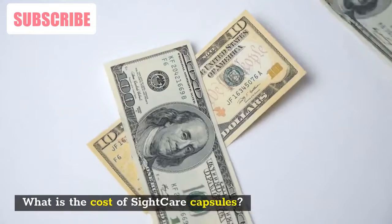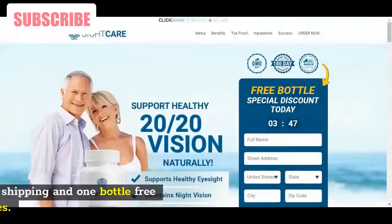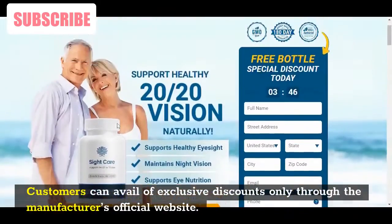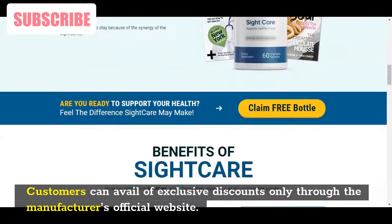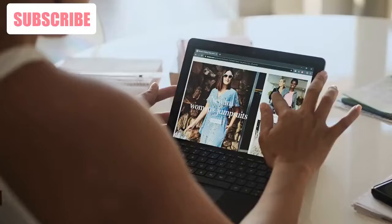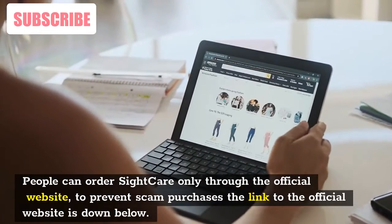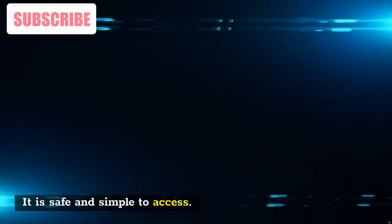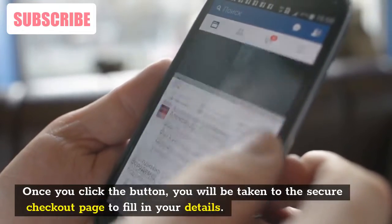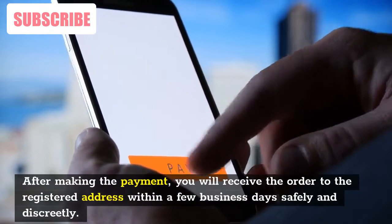Each bottle of SightCare contains 60 capsules that last for one month. The manufacturer provides free shipping and one bottle free for three and six month supplies. Customers can avail of exclusive discounts only through the manufacturer's official website. It is worth the investment where users might achieve the desired results at a one-time cost. People can order SightCare only through the official website to prevent scam purchases — the link is below. Once you click the button, you will be taken to the secure checkout page to fill in your details, and after payment, you will receive the order within a few business days.